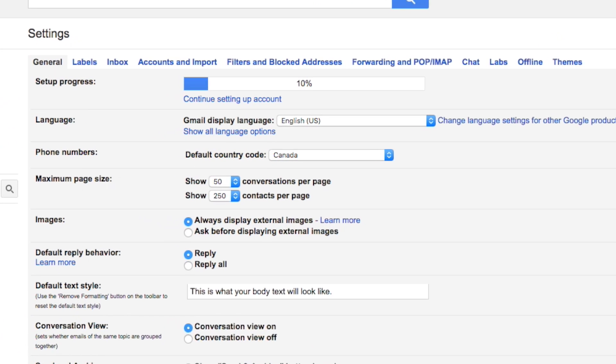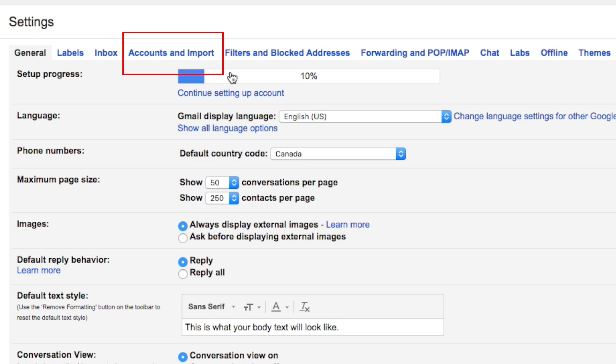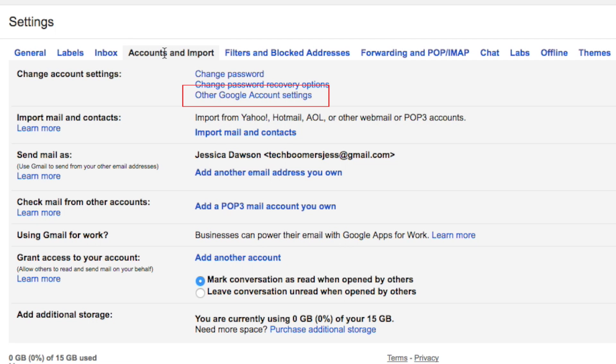From the menu across the top, select Accounts and Import. Then click Other Google Account Settings.